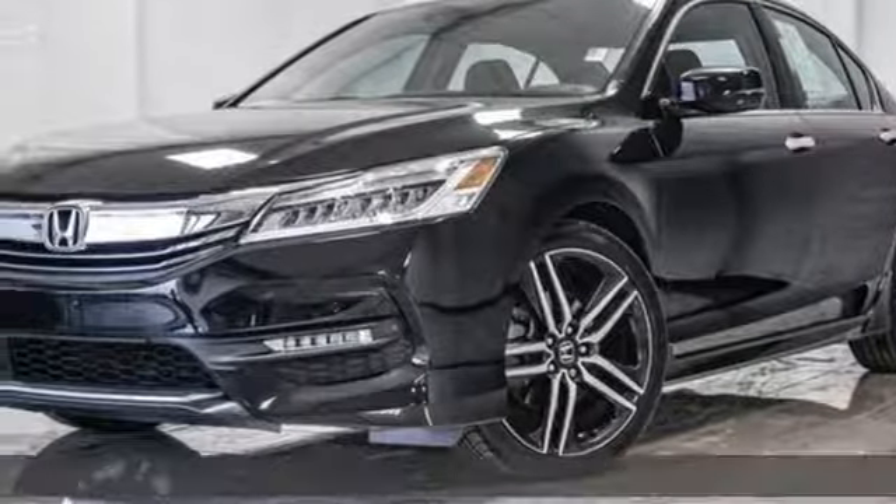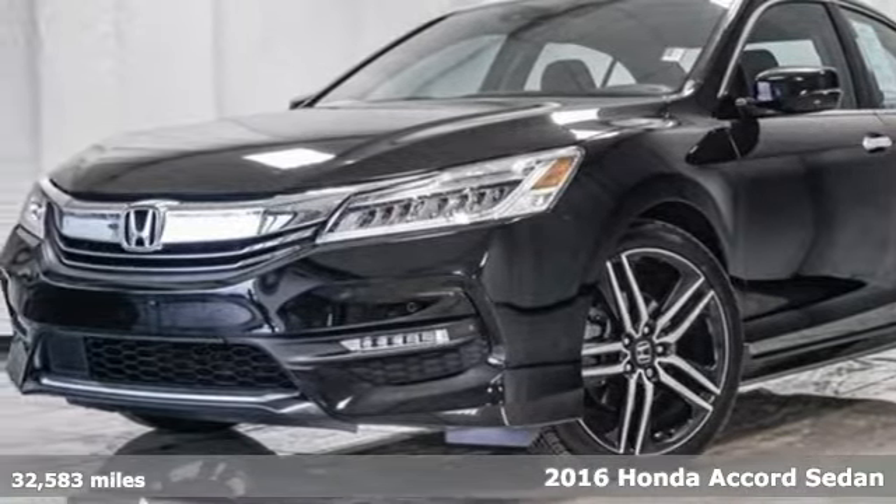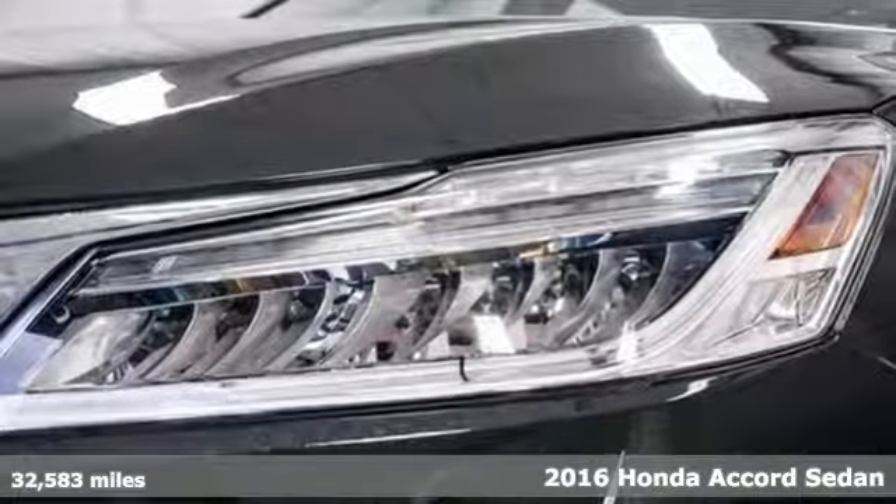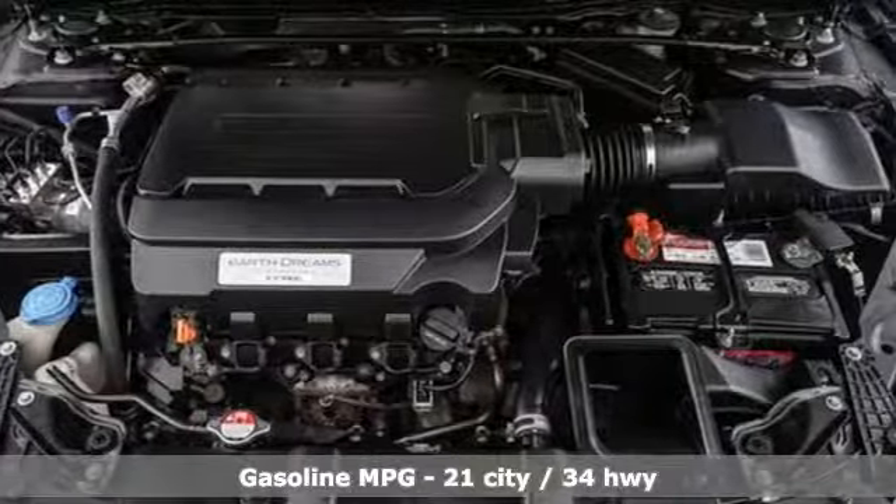Here's a 2016 Honda Accord sedan. Year after year, the Accord is showered with awards and praise. Take a look and it's easy to see why. Drive it and you'll know why.